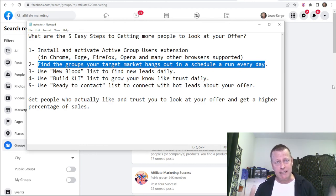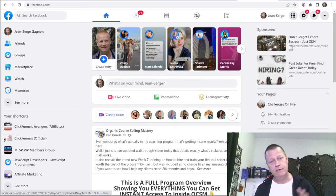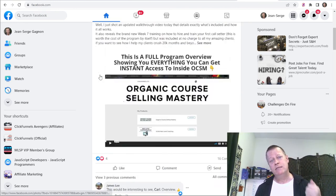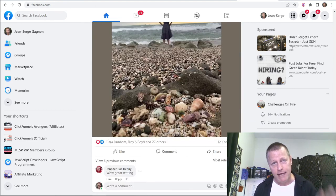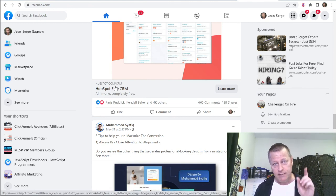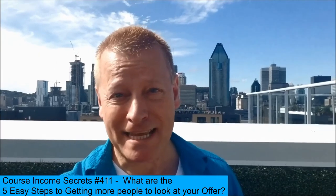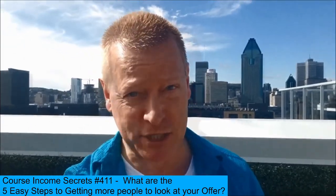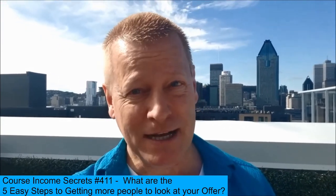Of course people talk about posting content all the time, but if you're not actually engaging on other people's stuff, it's not going to work. You can randomly engage, but without a good organized way of doing it, you'll always be wondering whether they've seen your stuff enough. With this tool it lets you organize that so you know for sure they know, like, and trust you before you contact them — that's the secret. Hopefully you enjoyed this. If you have any questions, reach out. Until next time — this has been Course Income Secrets.